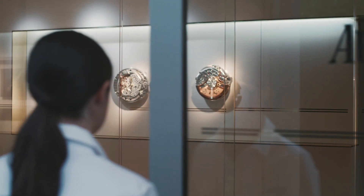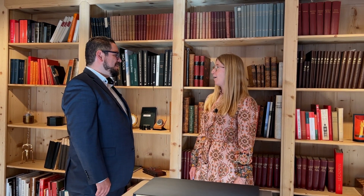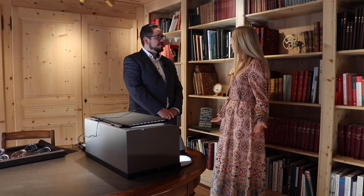Hello, today we are in Le Brassou at Audemars Piguet's historic house, which is connected to the Glass Spiral Musée Atelier. We're here for a very special treat. I'm joining Raphael Balestra, who is Audemars Piguet's manager for Heritage and Archives.